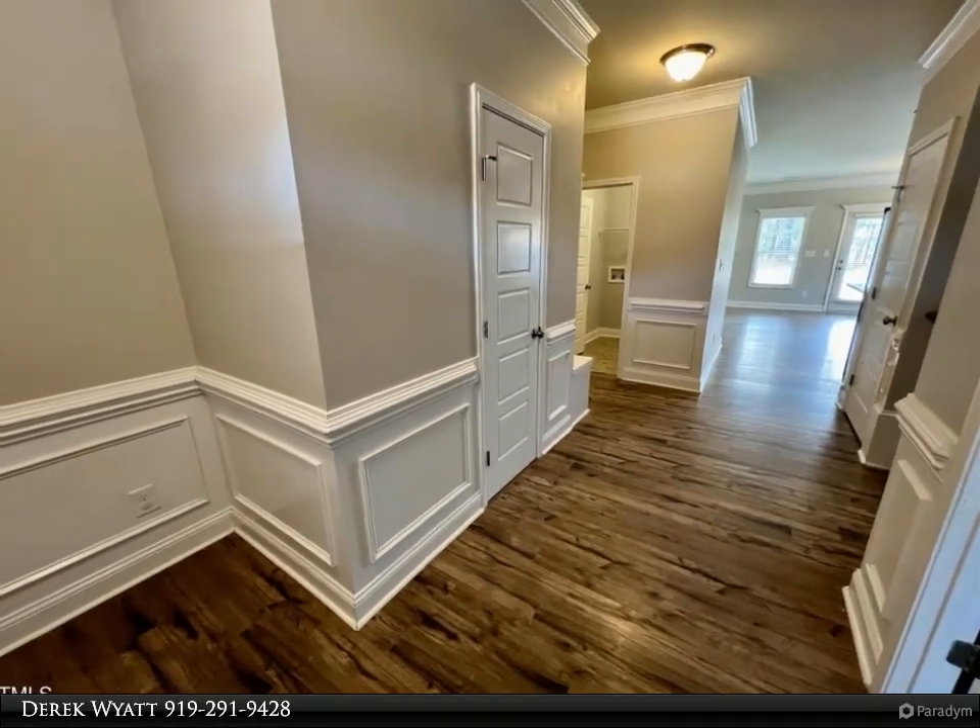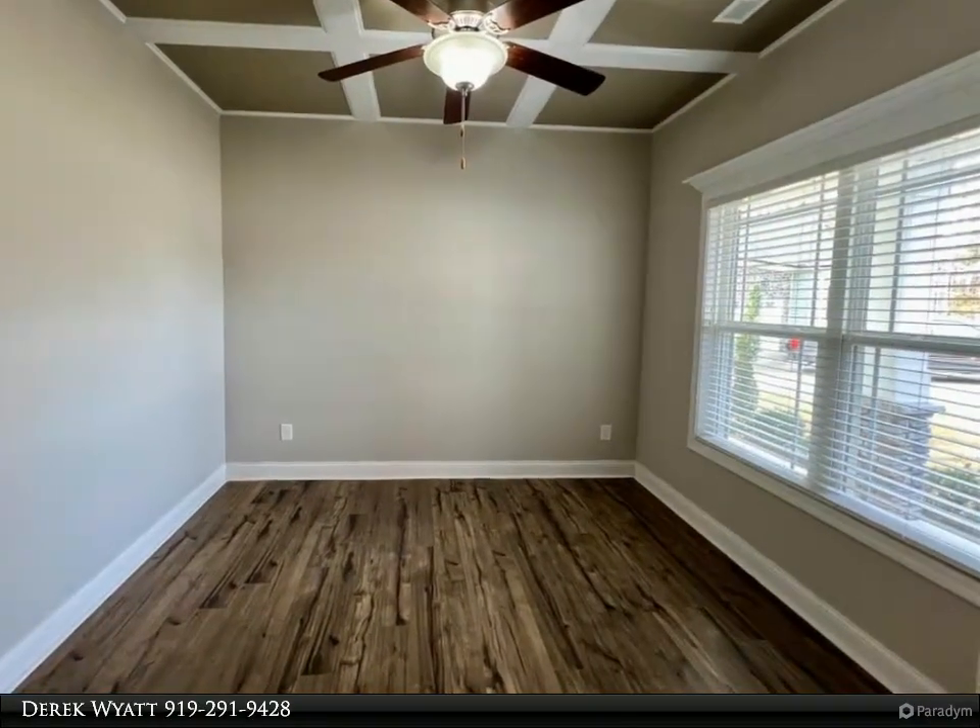Kitchen with recessed lighting, a center eat-in island with granite tops, and a pantry cabinet.